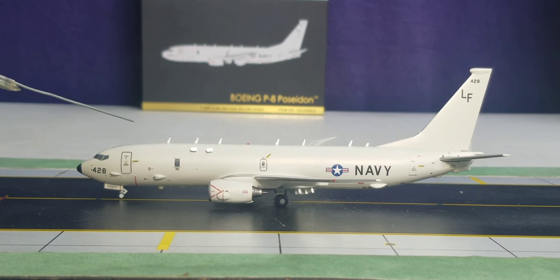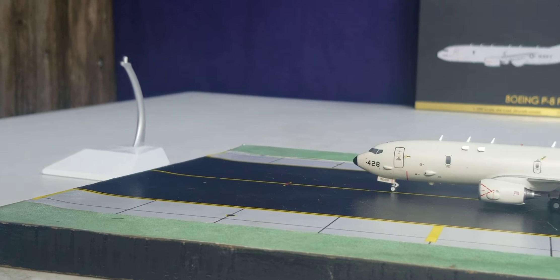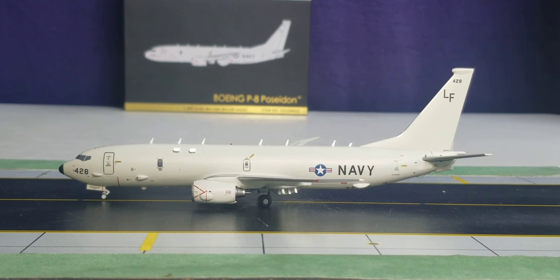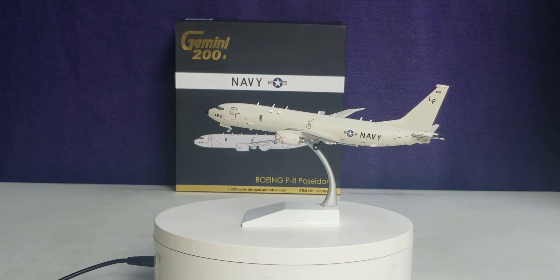Now I'm going to put the model on the alternative model stand. Here it is, the model on the stand — got it on with no problem and no hesitation. You can see it displayed there. I'll let it rotate so you can check it out from all directions and angles.